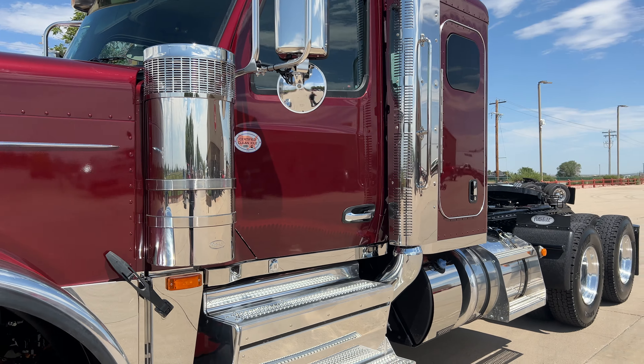Cummins X15, 605 horsepower, 2050 foot-pounds of torque. This one has an 18-speed automatic — it's an Endurant XD Pro 18-speed. I'll put a link to the quite long video I have up in the mountains with that transmission with Corey Snowden and some of the engineers that designed it. It's well worth looking at. If you're skeptical, this is a fantastic transmission — go watch that video.